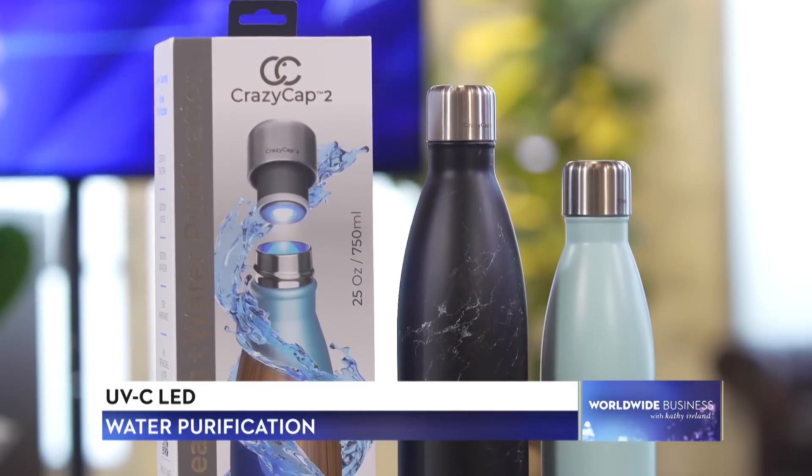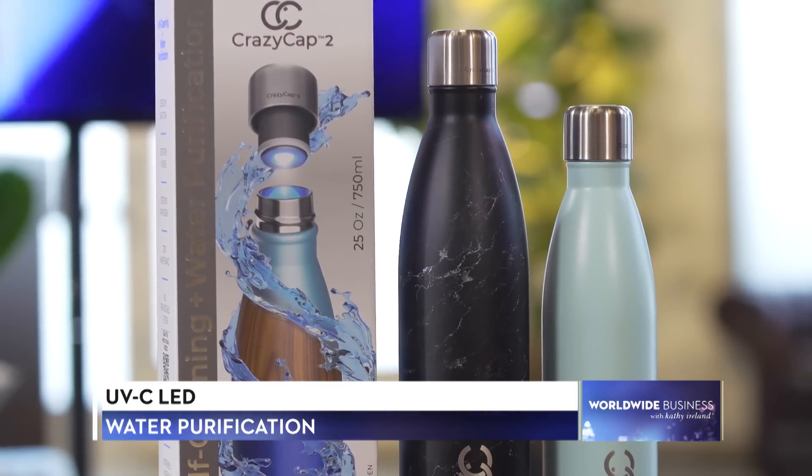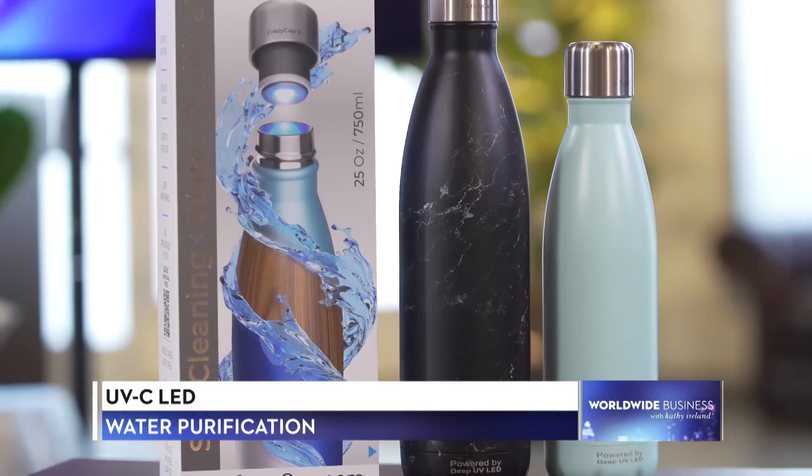Welcome to the show. I'm Kathy Ireland. Drinking clean, safe water is critical for good health, but buying individual plastic bottles is harmful to the environment. Fortunately, new technology is available for water purification on the go.